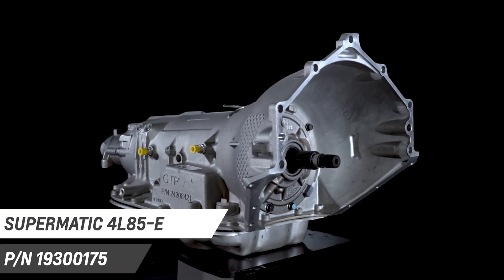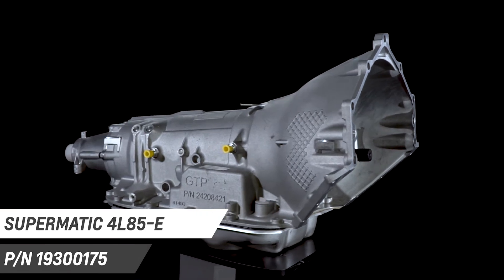There are a lot of aftermarket performance part options out there, but only a few that are designed, engineered, tested, and backed by Chevrolet Performance. Today I want to give you an overview of the Supermatic 4L85-E 4-speed transmission, so you can better plan your project.